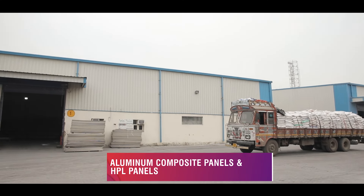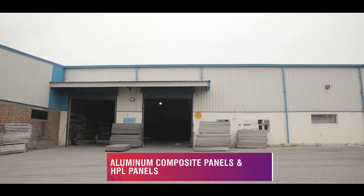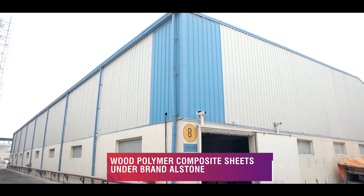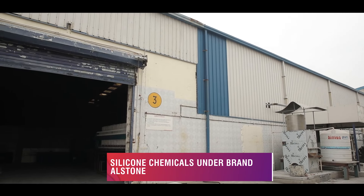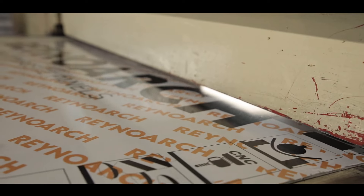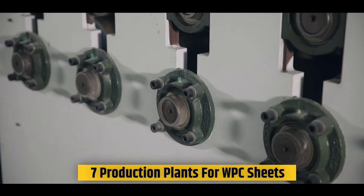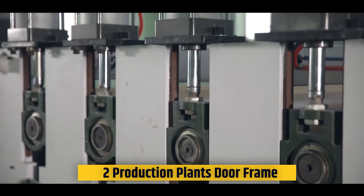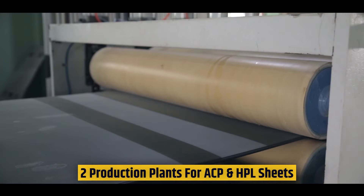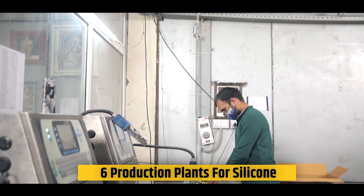Today we have three business verticals: 1. Aluminium Composite Panels and HPL Panels under brand Renobond Arc and Facade. 2. Wood Polymer Composite Sheets under brand Alston. 3. Silicon Chemicals under brand Alston. Rapid growth has made Alston Industries and Renobond India the largest Indian manufacturer for its product verticals, with 7 production plants for WPC sheets, 2 for door frames, 2 for ACP and HPL sheets, and 6 for silicon.